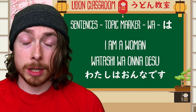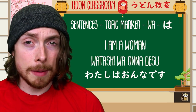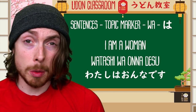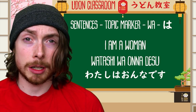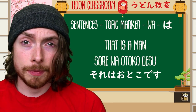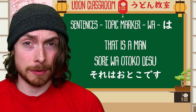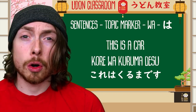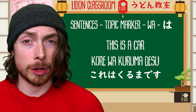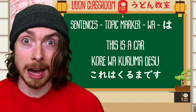Watashi wa onna desu — watashi wa onna desu. Watashi wa — as for me — onna desu — I'm a woman. Sore wa otoko desu — sore wa otoko desu — that is a man, as for that it is a man. Kore wa kuruma desu — kore wa kuruma desu — this is a car. Kore wa, as for this, car it is — this is a car.